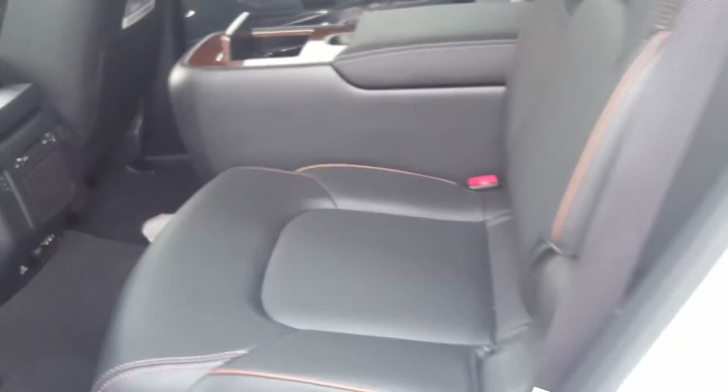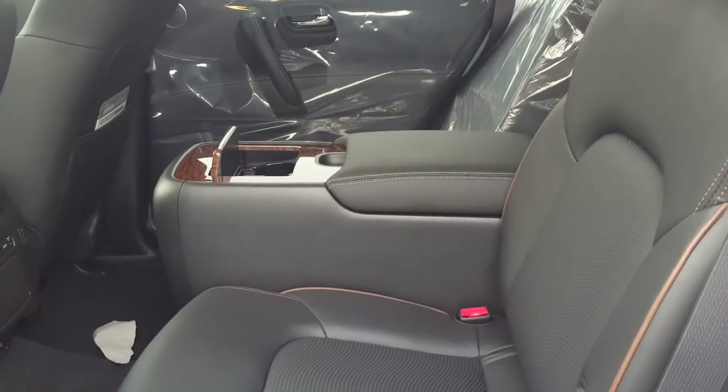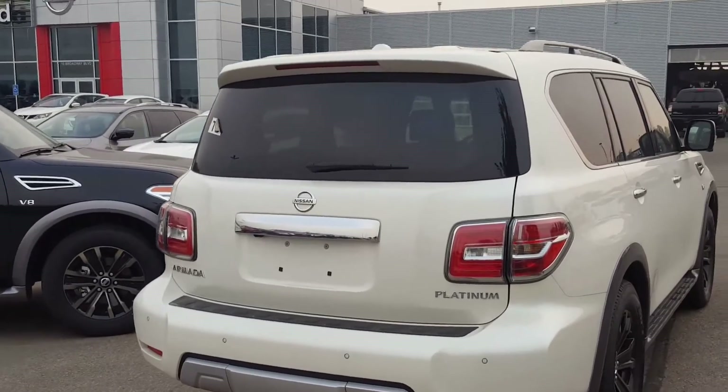In the platinum edition, for the second row you can choose between the captain seats and the bench. Very easy access to the third row. Quick look at the rear end.